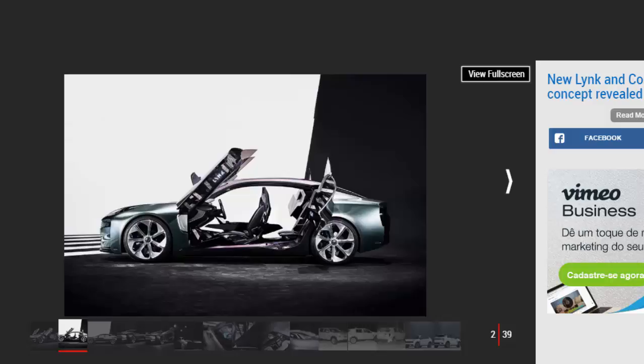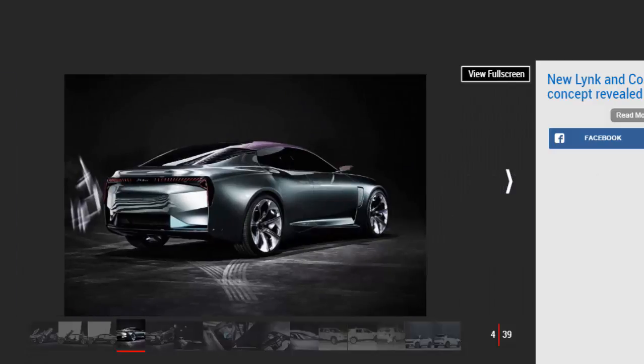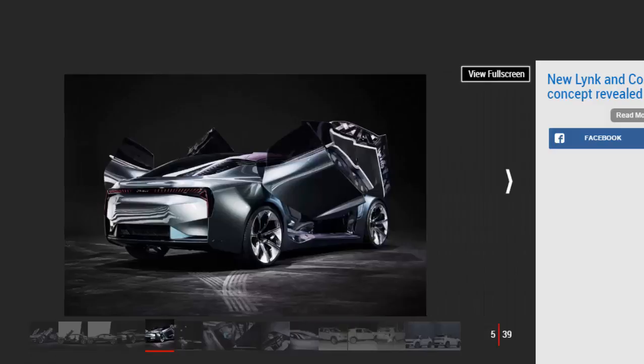Geely has previously said that Lynk & Co's first global production car will go on sale in the UK in 2018. Spearheading the firm's entry into the global market will be a premium SUV, previewed in concept form last year and called the 01. It's been spotted by spy photographers winter testing and cited on UK roads ahead of the production car's anticipated debut at the Shanghai Motor Show in April. The lightweight but tech-heavy newcomer is being hailed as the most connected car ever.